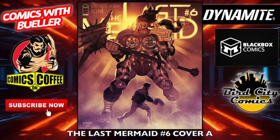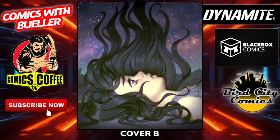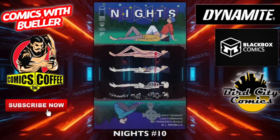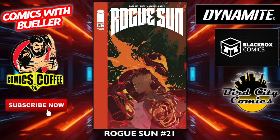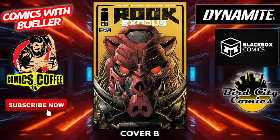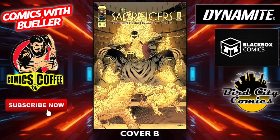King Spawn number 37 — cover A, great cover, and cover B — not bad as well. $2.99 cover price — don't forget, pick them all up. The Last Mermaid number six — cover A and cover B, these are the magazine-size books. Monstrous number 54 just keeps on going. Knights number 10. Remote Space number three. Rogue Sun number 21. Rook Exodus number five — cover A and cover B.